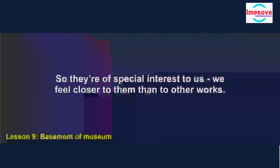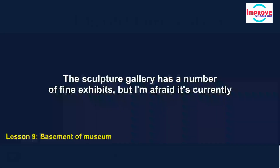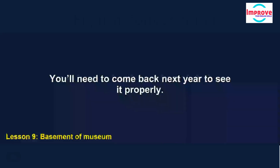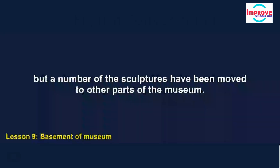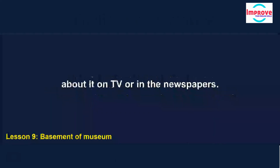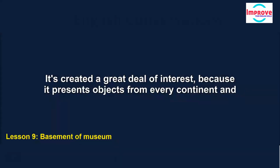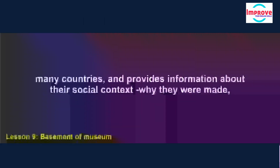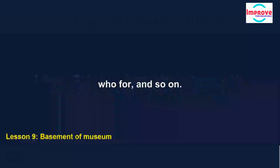The sculpture gallery has a number of fine exhibits, but it's currently closed for refurbishment. You'll need to come back next year to see it properly, though a number of the sculptures have been moved to other parts of the museum. Around the World is a temporary exhibition — you've probably seen something about it on TV or in the newspapers. It's created a great deal of interest because it presents objects from every continent and many countries and provides information about their social context: why they were made, who for, and so on.